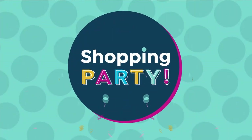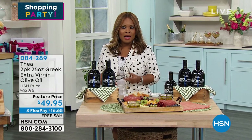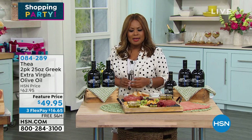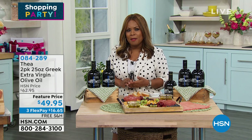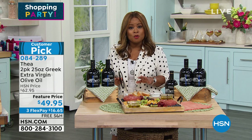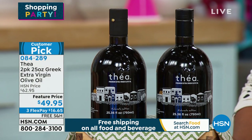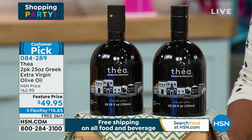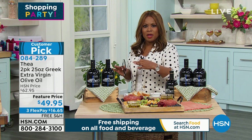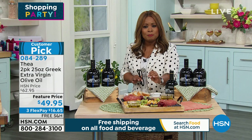When it comes to artisanal items, we get to feature a really specialized and rare, delicious olive oil — this is olive oil by Thea. If you've watched any of our good eating shows, you might have seen us talk about this company because, in our opinion, it's some of the most delicious virgin olive oil that you've ever tasted. It is one-source olive oil that is only harvested once a year. It's an incredible customer pick.